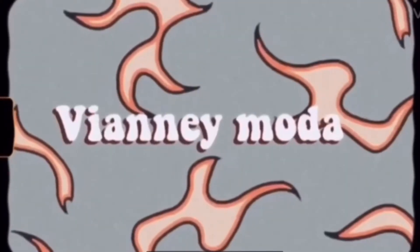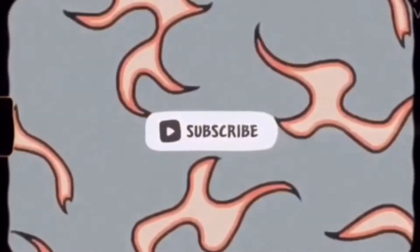Hey everyone, it's Yoselin and welcome back to my channel. For today's video, I vlogged for Vlogmas Day 3 and 4 and I filmed a lot of fun stuff, so definitely keep on watching.